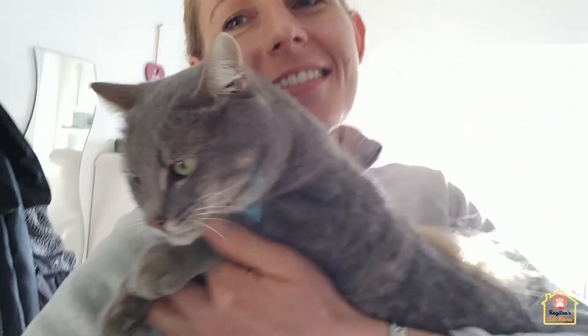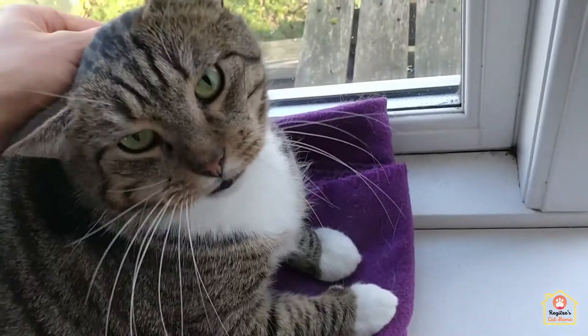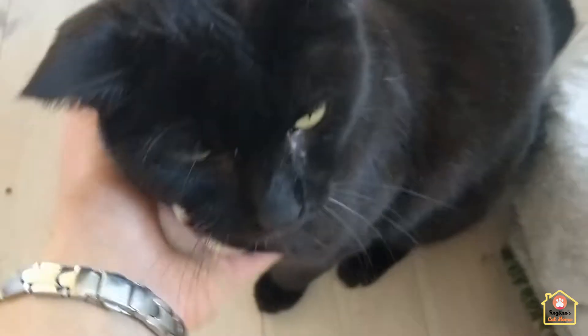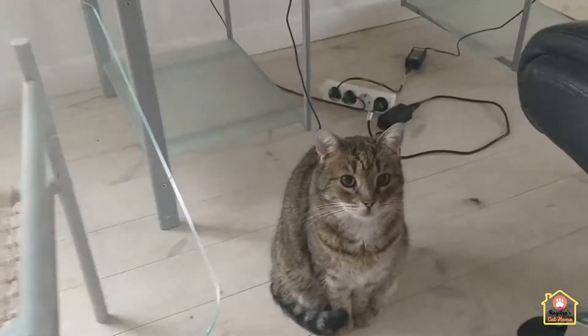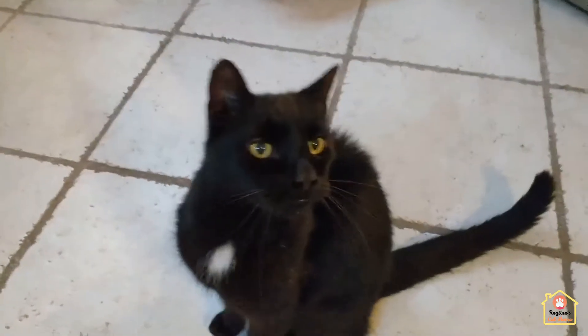My cute little Dusty. He just loves to snuggle with me all the time. He comes running up and wants to be picked up and snuggle all the time. He's also a rescue cat — used to be a feral cat. But now he's just a cute little snuggle cat.